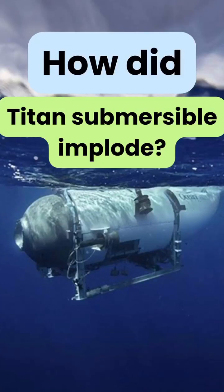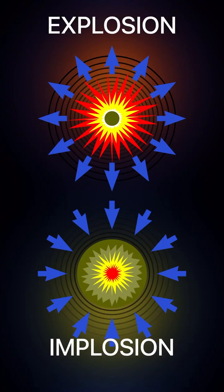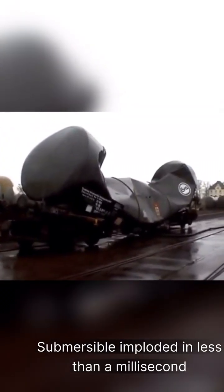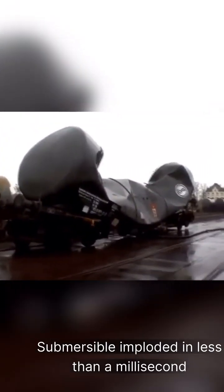How did the Titan submersible explode — or rather, implode? Implosion is the opposite of explosion, wherein the force moves inward. It was called a catastrophic implosion because the entire submersible imploded so fast that it only took one thousandth of a second.